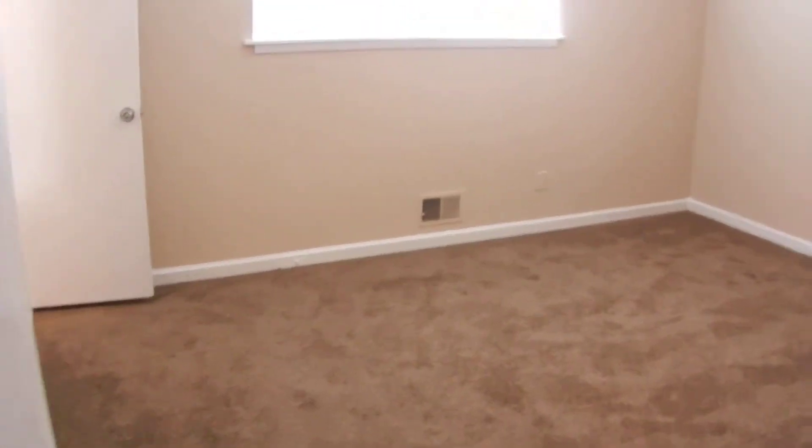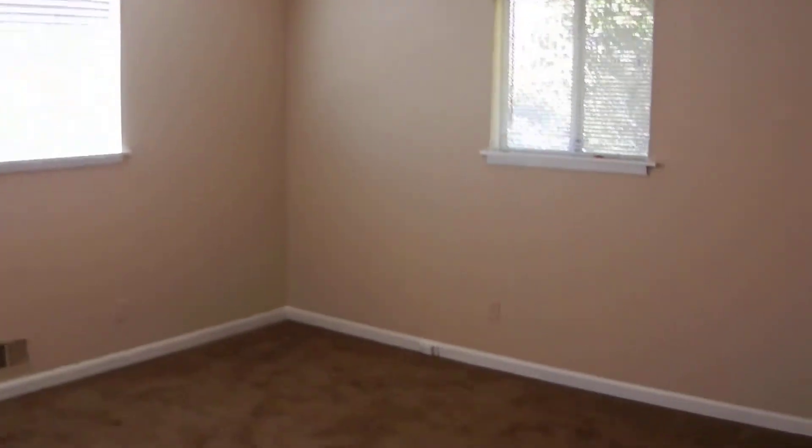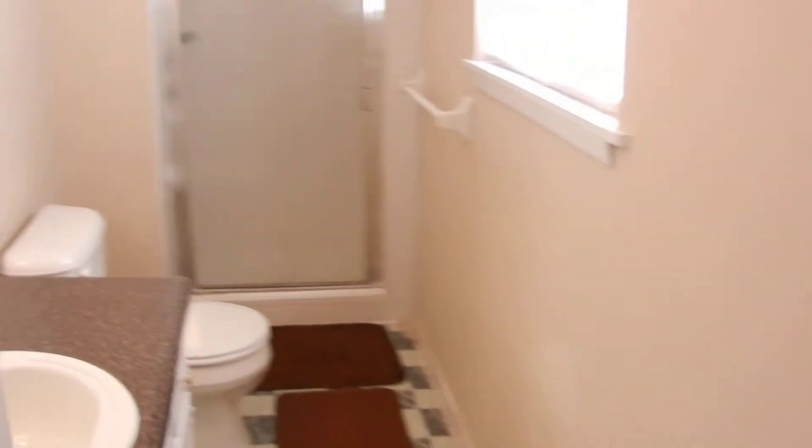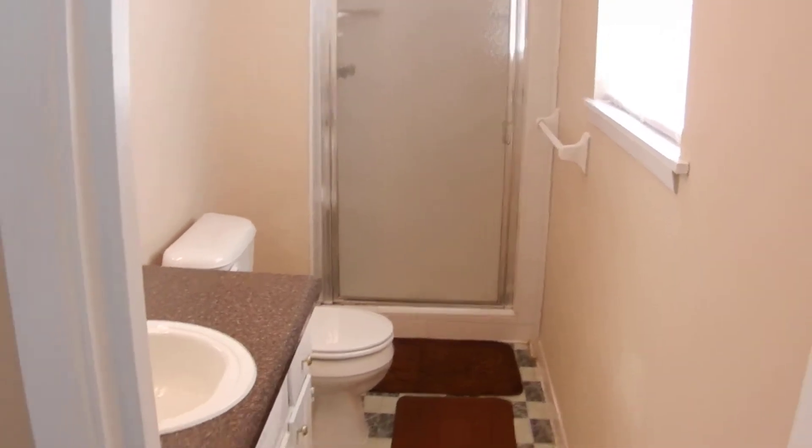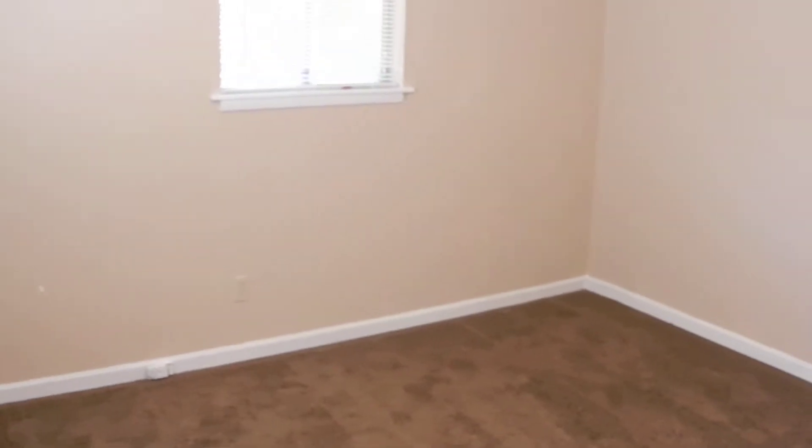Plush, brand-new carpet, fresh-smelling paint. As you walk through this home, there's a full bathroom on the left with tile floors. This second bedroom on the left is the master. New chandeliers and lighting in these rooms as well. The master has a full bathroom, tile backsplash in the shower. Large closets in this home, lots of storage space.